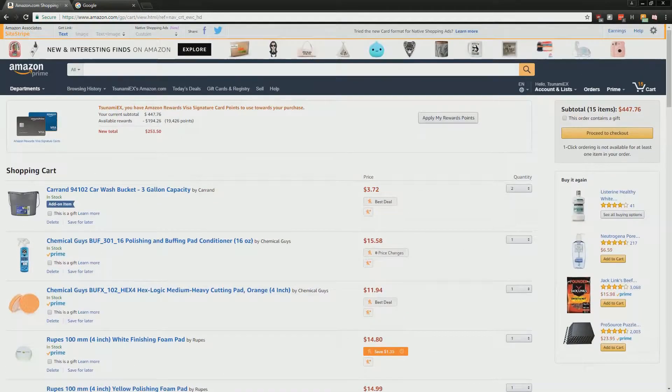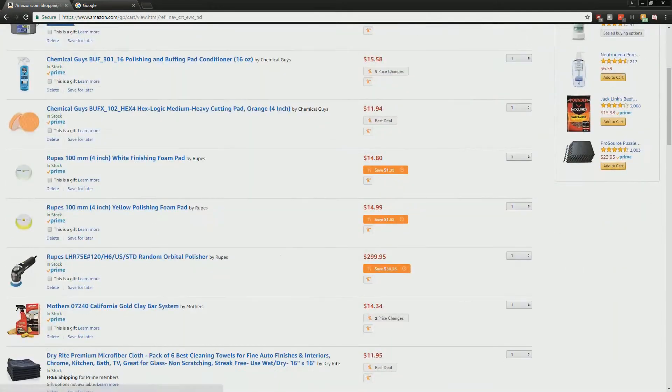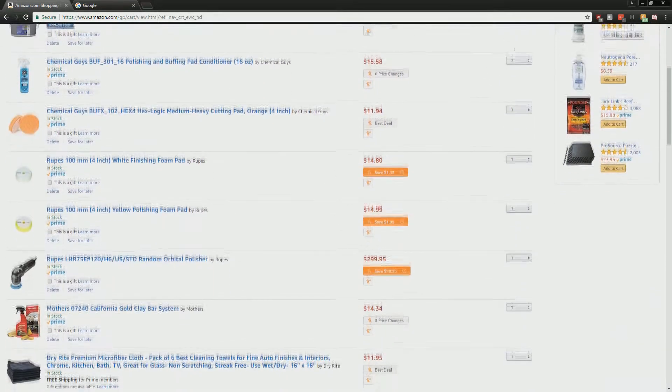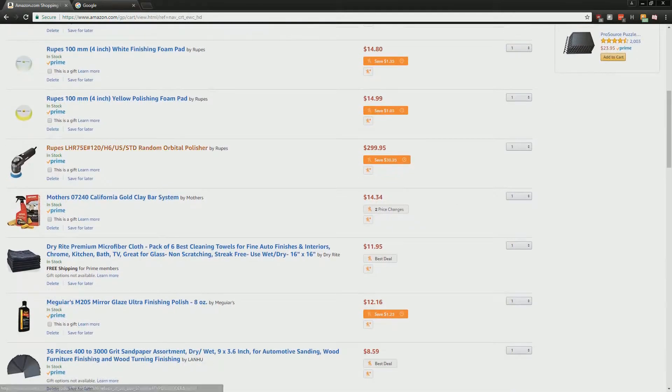I installed this extension a long time ago and never really paid much thought about it. But as I was inspecting my cart and shopping on Amazon, there was this pop-up that kept coming up saying you're not getting the best deal and that you can save money. I'll show you guys what I mean.